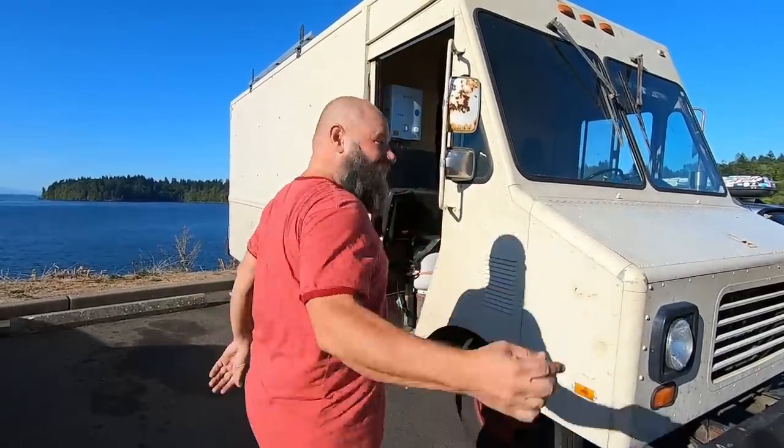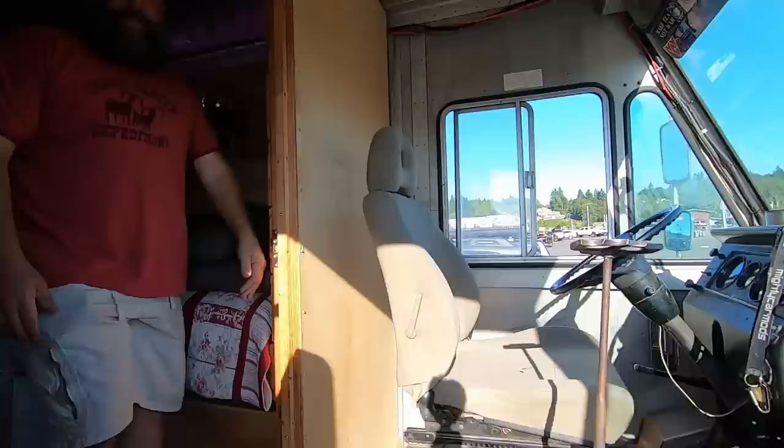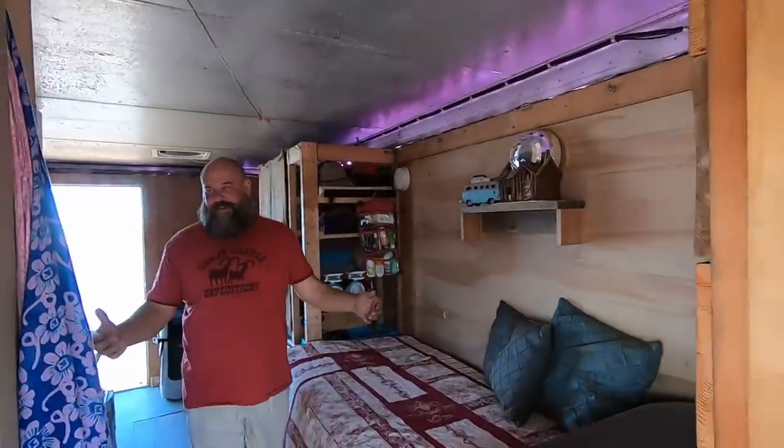There's been a lot of people recently wanting to get a look inside the bread truck. You want to come inside? Come on! Let's go! You don't need a warrant or anything.